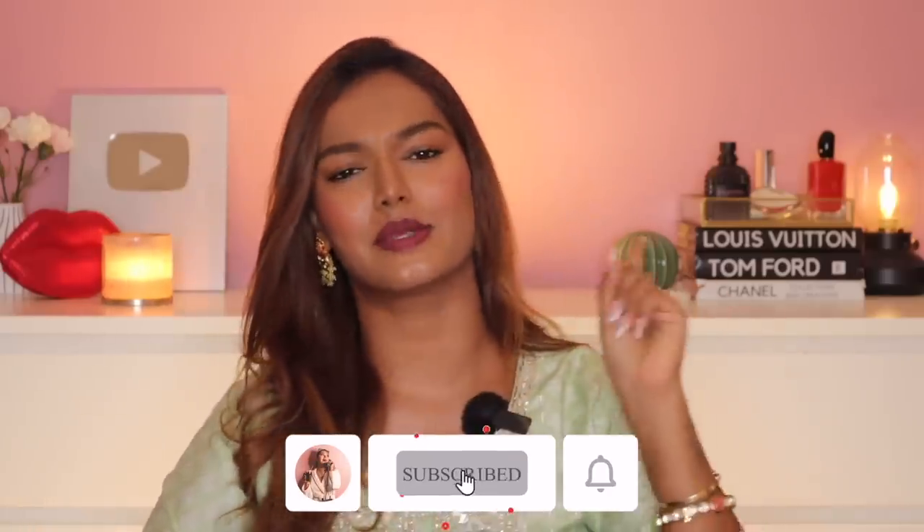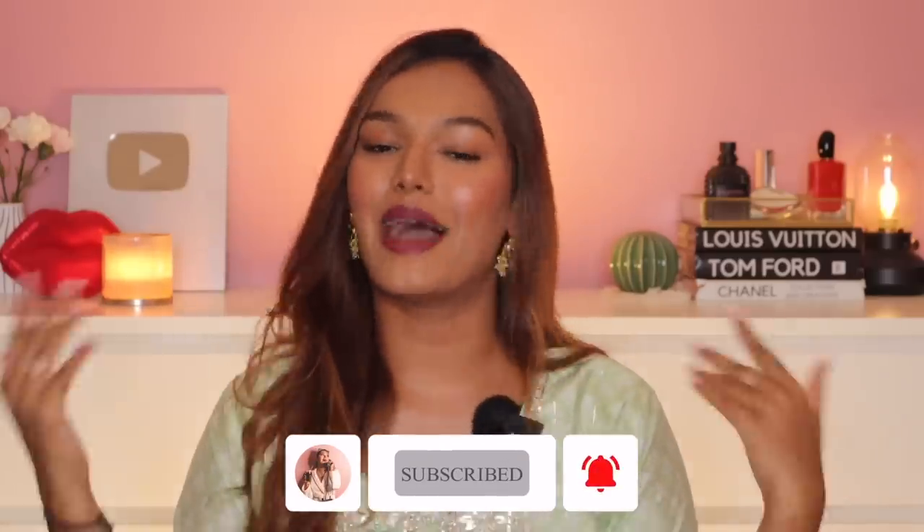If this is the first time you've come to my channel, hi, I'm Sara. I make beauty and lifestyle content here on YouTube. Take a moment, hit that subscribe button, join the Sara Squad — I'm sure you'll love it here. And don't forget to hit the bell icon so that every time I upload a video, you get notified. With that, let's dive straight into this.